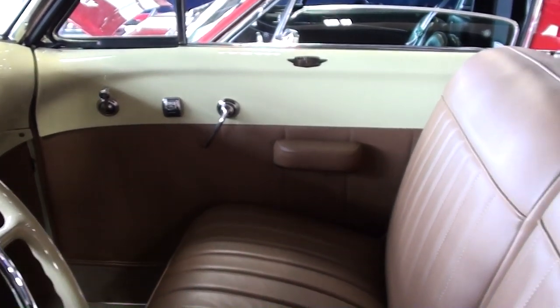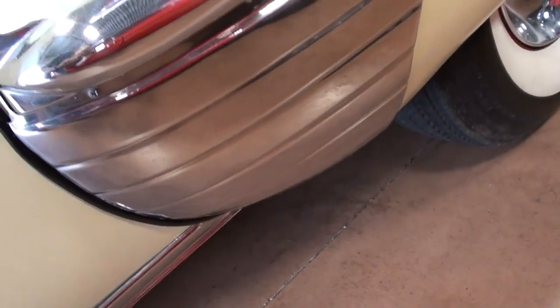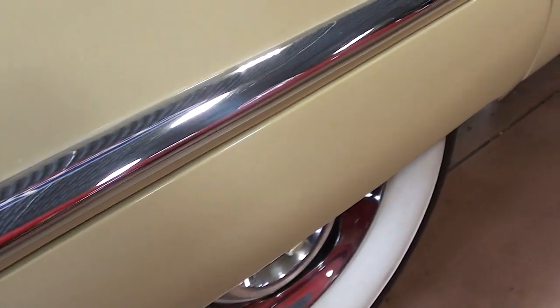Nice door panels as well — it's really impressive in there. You can see they have little rock guards here on the rear fenders, and it does have the fender skirts out back as well — very nice.